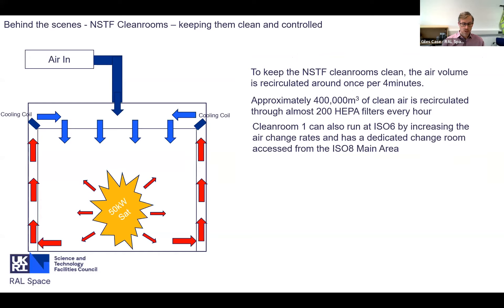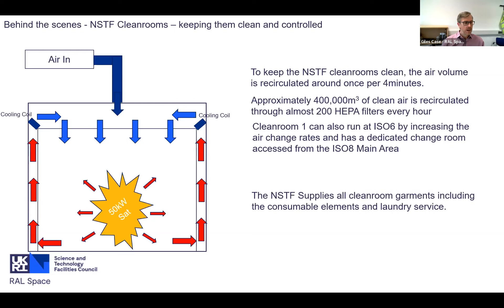Clean Room 1 can also be run at ISO 6 - we simply increase the air change rate through the filters to give more efficient removal of particulate. It's also worth noting that we supply all of the consumables, all of the garments, and the laundry service that you need when you come to access the clean rooms.